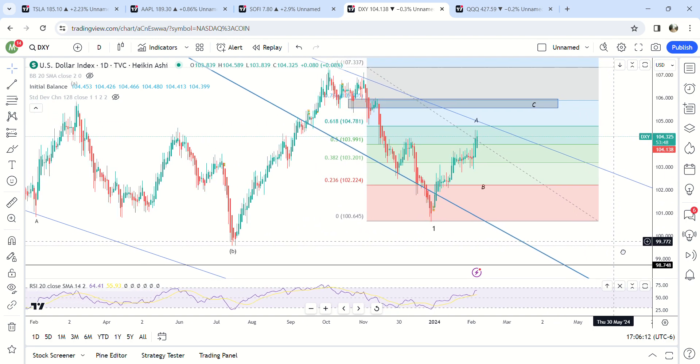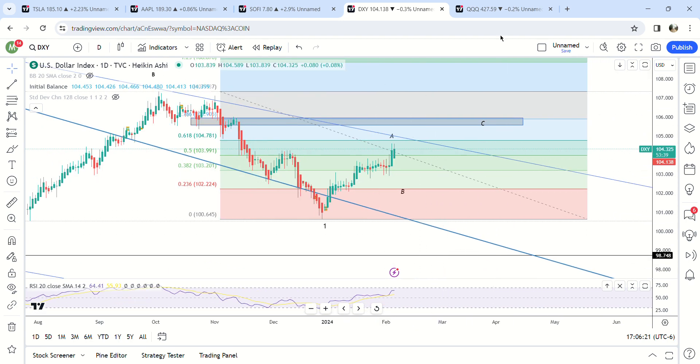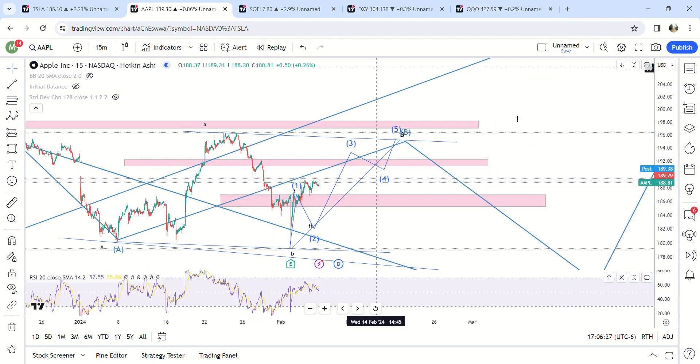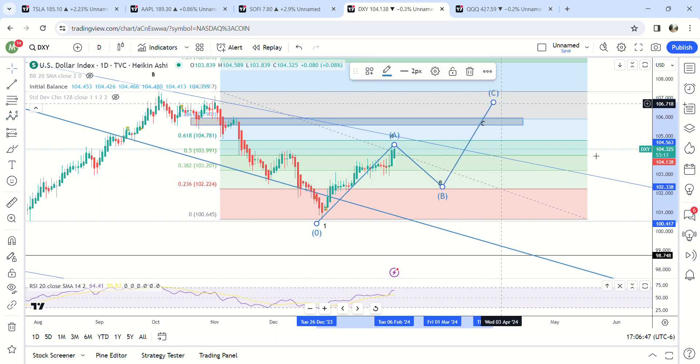Last thing — the dollar is already hitting my targets. It's already retraced past the 0.5 fib, which is another reason why we're probably going to melt up here soon. My target was 105.54. So maybe this is an A wave right here and we still have a B wave coming — this is probably going to pull back now, and then the crash or the pullback will follow that, as long as it doesn't take out the top. Then it can still be a third wave down.